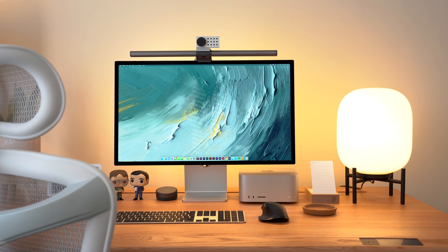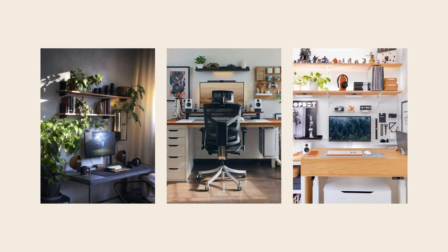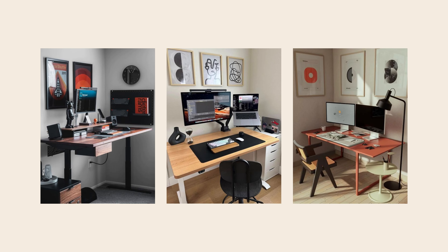On top of the monitor I have the BenQ Screen Bar Halo, which essentially lights up your desk without any of the light reflecting off your screen and causing glare. It comes with a wireless controller where you can control the brightness and colour temperature. Overall it's a nice addition to the setup, especially when I'm filming so I can have my desk all nicely lit up.